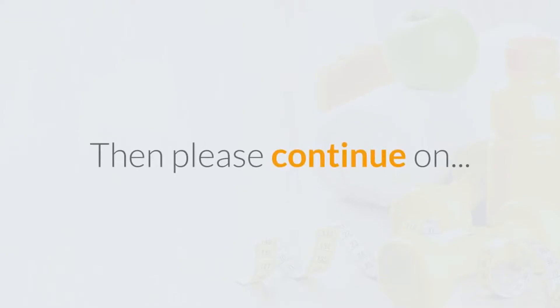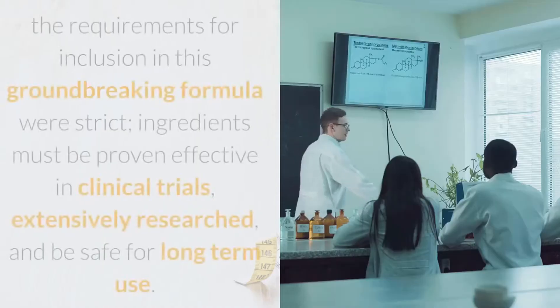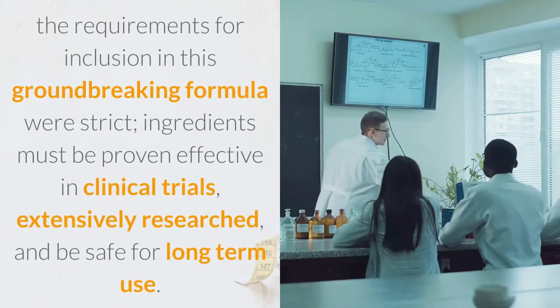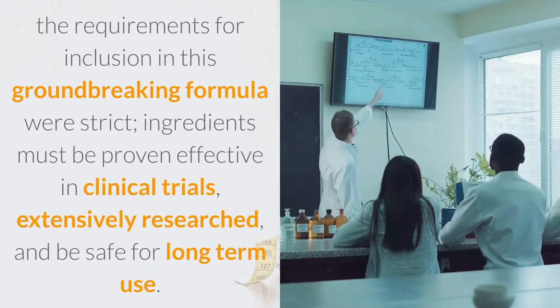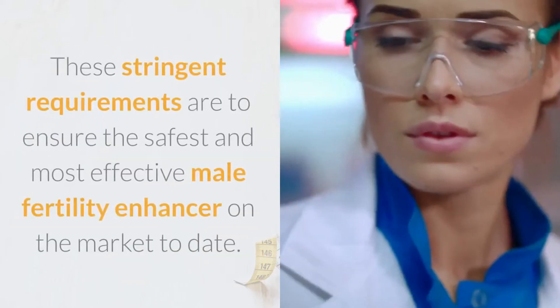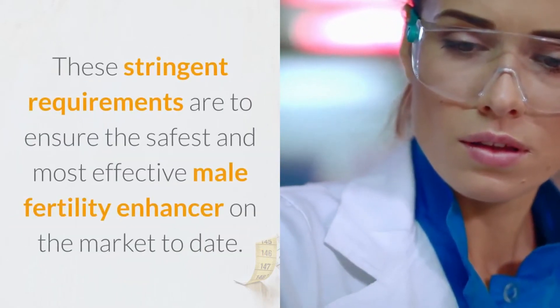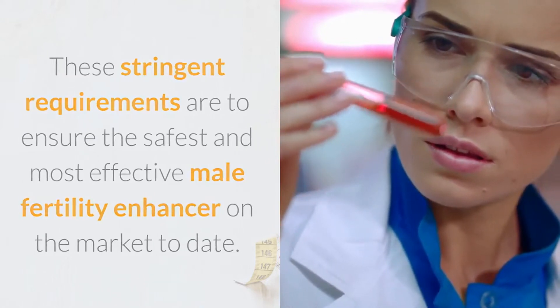Unlike some male fertility products found on the market, the requirements for inclusion in this groundbreaking formula were strict. Ingredients must be proven effective in clinical trials, extensively researched, and be safe for long-term use. These stringent requirements are to ensure the safest and most effective male fertility enhancer on the market to date.